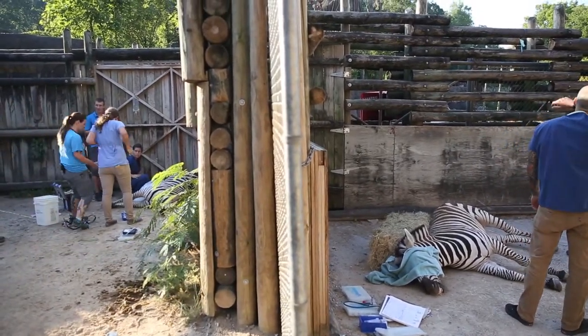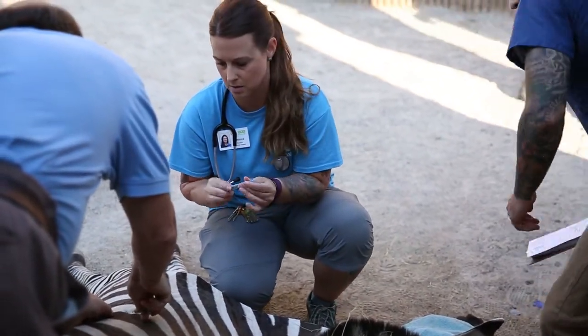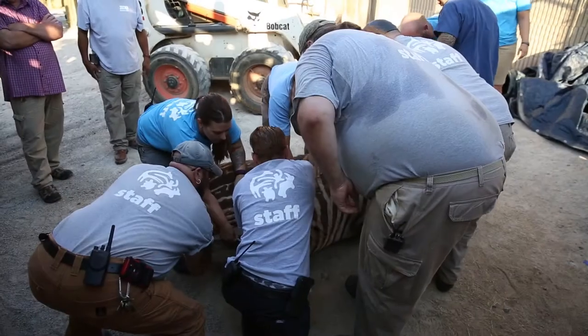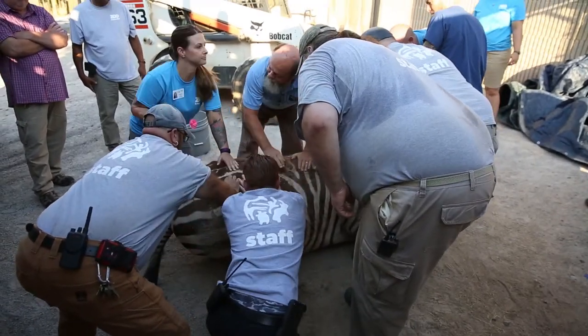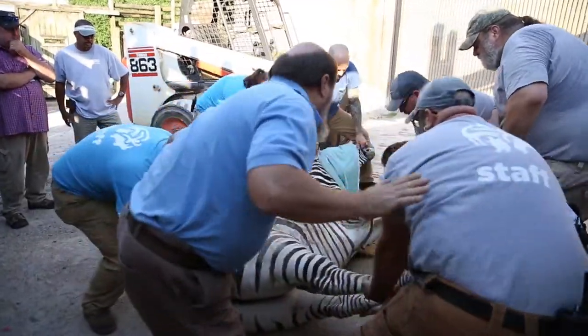We wanted to transition to mountain zebras because they're more endangered. They're classified as vulnerable by the IUCN, and there's only about 8,000 of them left in the wild, compared to closer to 600,000 of the plain zebras left.